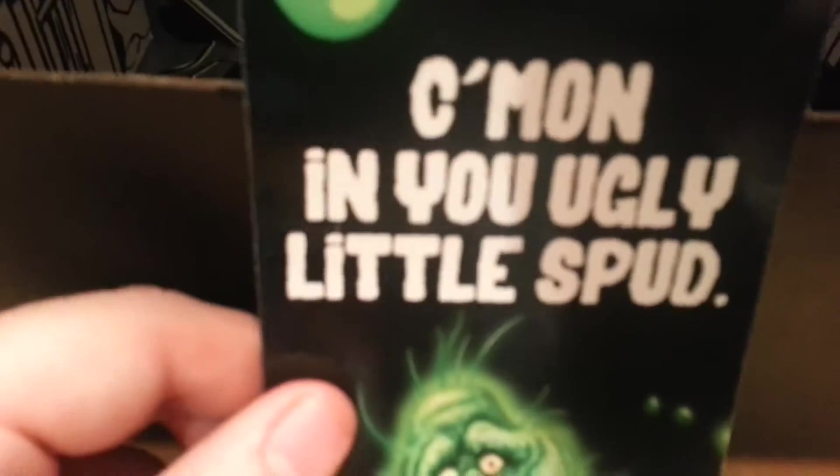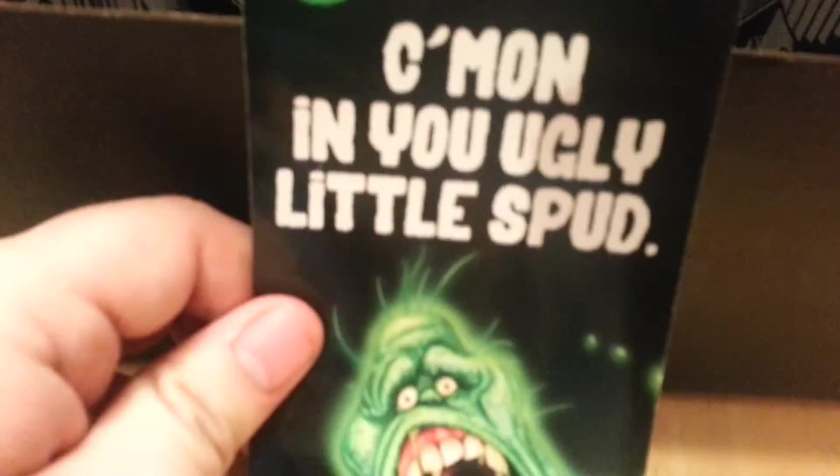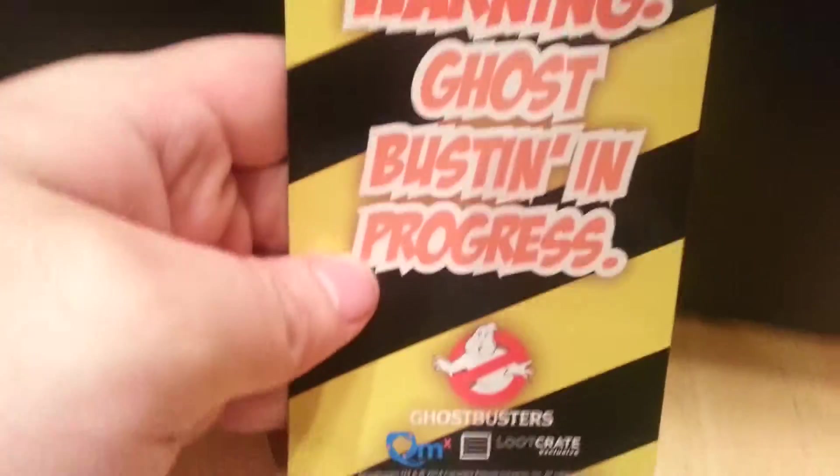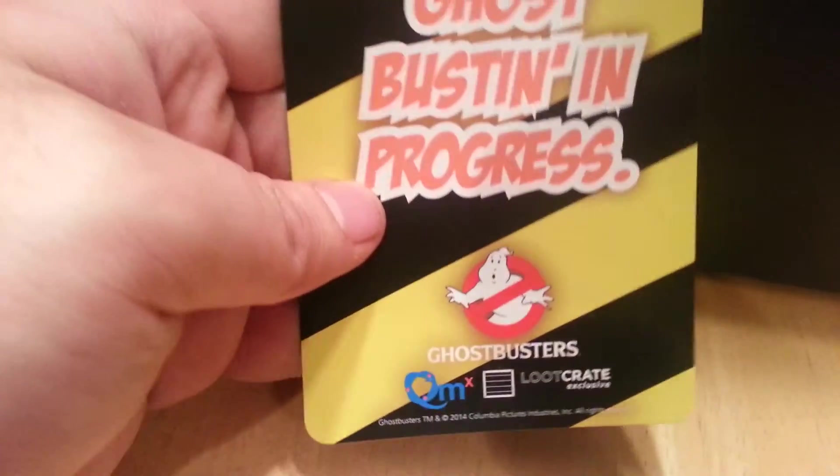This is the Ghostbusters exclusive. It is a door hanger for 'Come On In' and 'Keep Out' — Ghostbusters in Progress — Loot Crate exclusive.